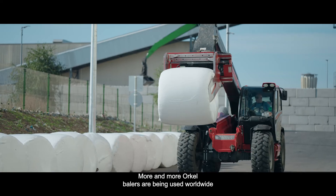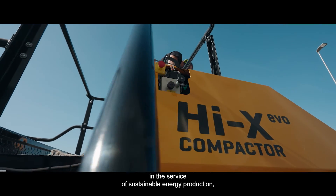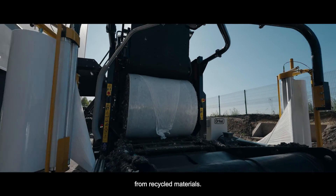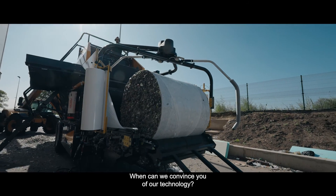More and more Orkel balers are being used worldwide in the service of sustainable energy production and for the correct storage of fuel carriers made from recycled materials. When can we convince you of our technology?